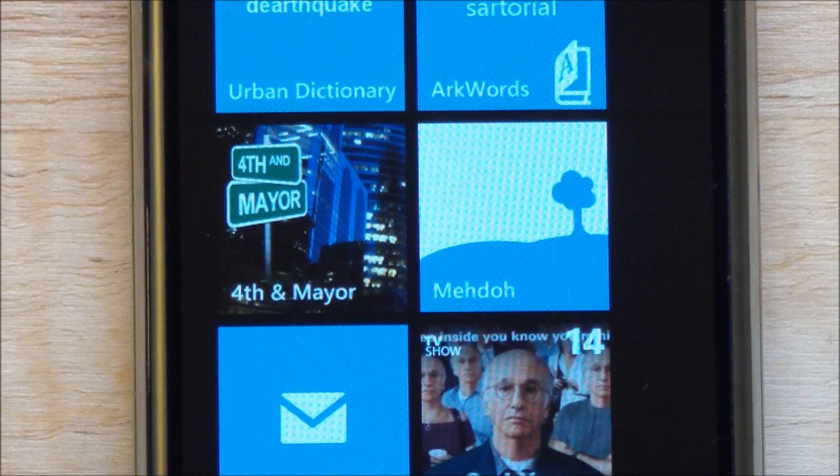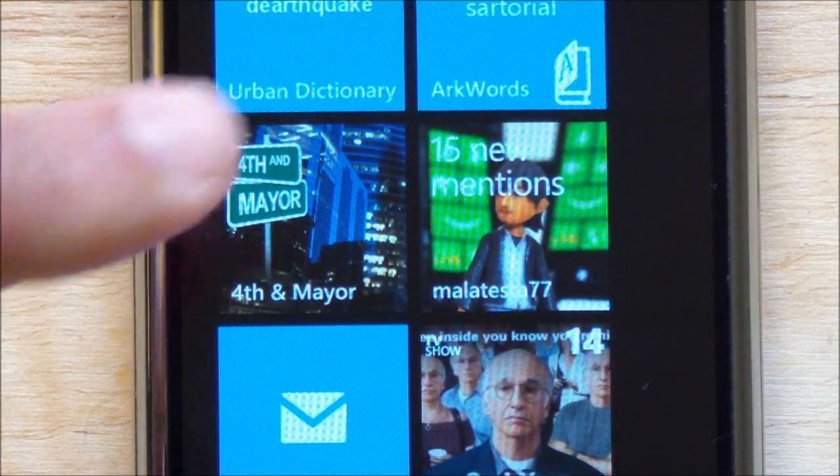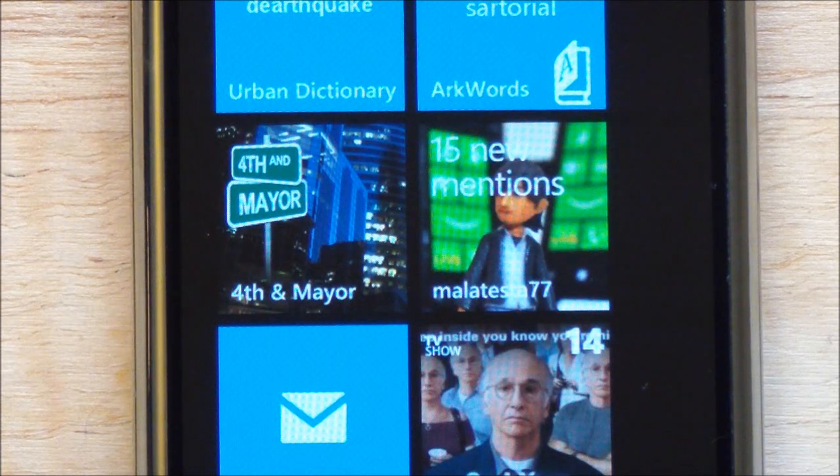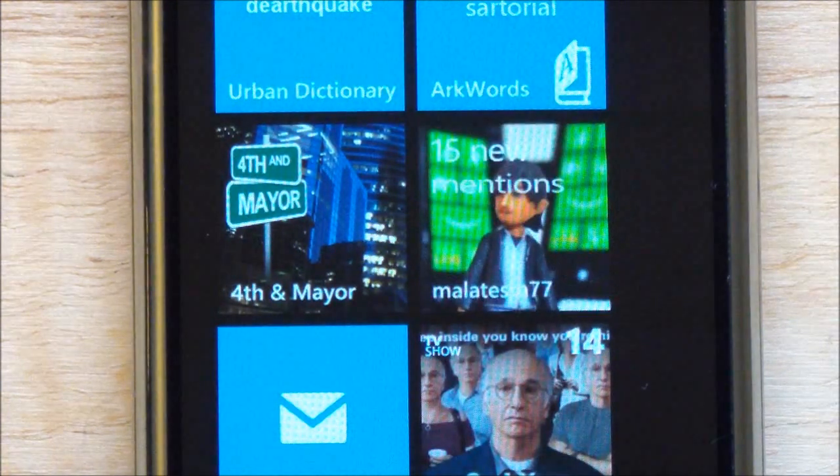Howdy folks, Daniel Rubino here with WP Central. I just want to give you a quick preview of a new Twitter application called Meadow. It should be coming out in the marketplace in the next two to three days — it's in the approval process right now. Meadow is going to be one of the first Twitter apps that is also Mango enabled, as you can see by that tile flipping around. That's going to my personal account there, Maltestat77.